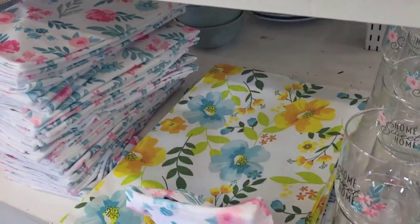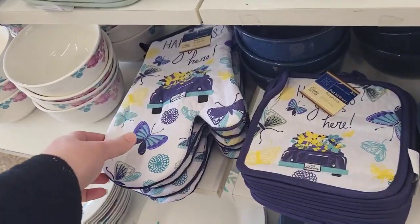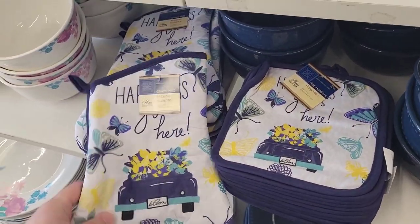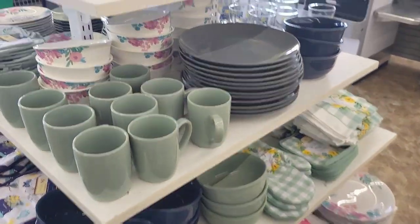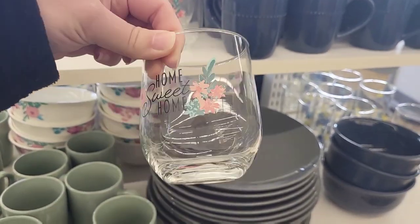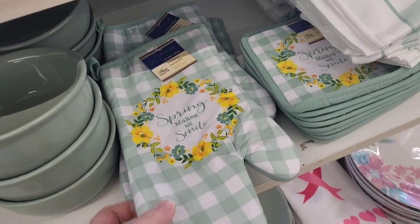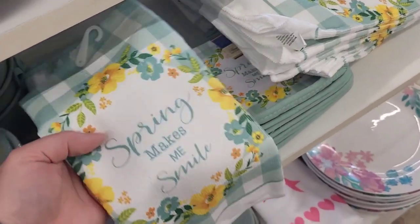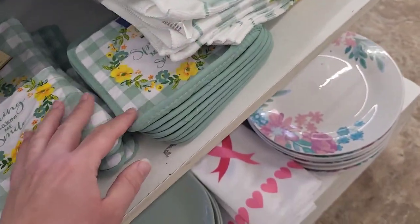We got some hand towels, we got one of these. They just have this entire little section full. Look at these pot holders — there's an oven mitt and these are pot holders, these are cute. We got the gray, and I like the color on that one. And then we have 'Spring Makes Me Smile.' I really like the hand towel, and here is the pot holder.